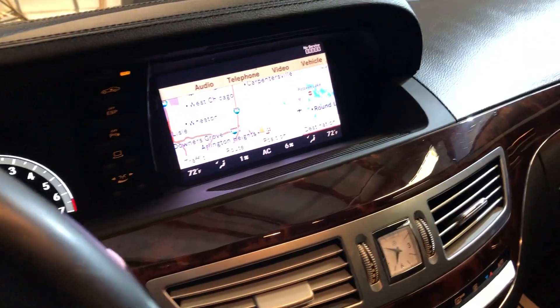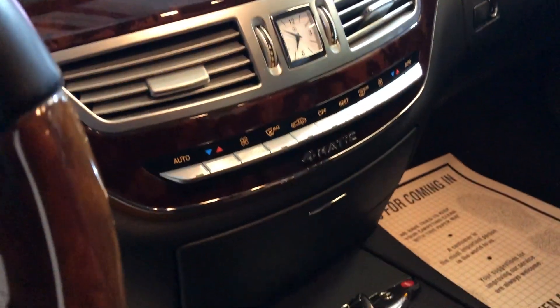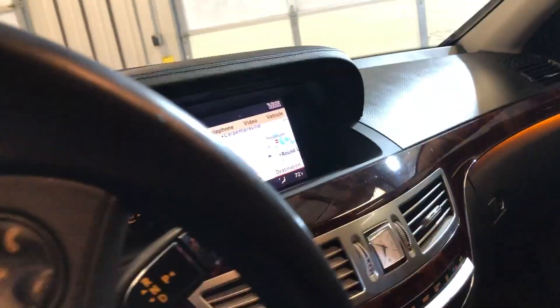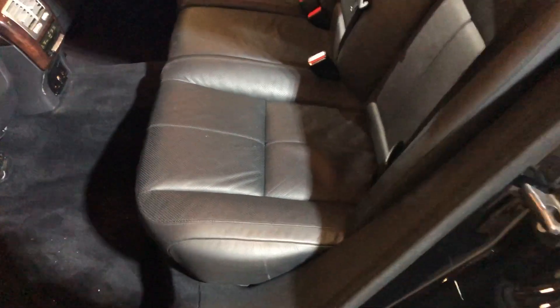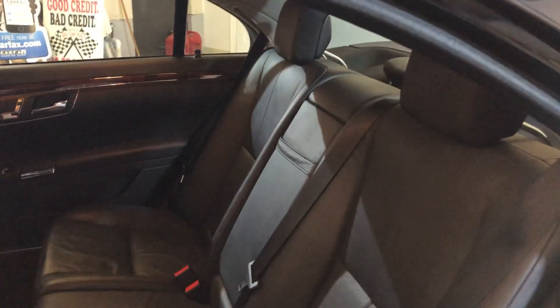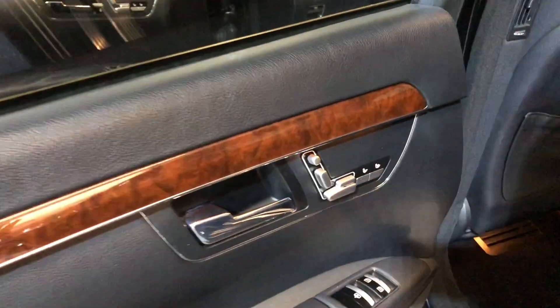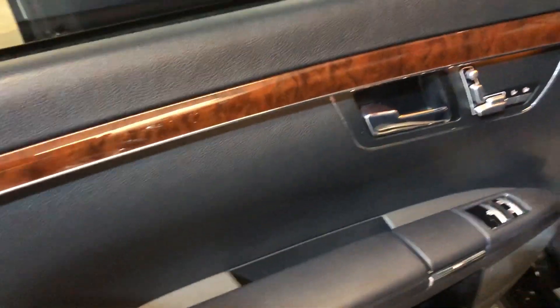105,000 miles, rear view camera, automatic climate control, extra keys, heated seats front and rear, sunroof, clean headliner. Non-smoking vehicle — back seat is in great shape, rear seats are heated as well, all power options, and nice wood trim.